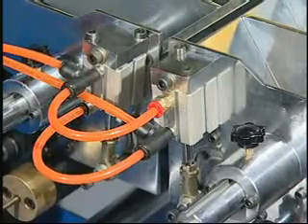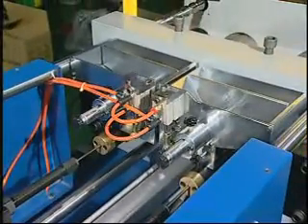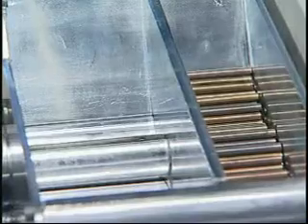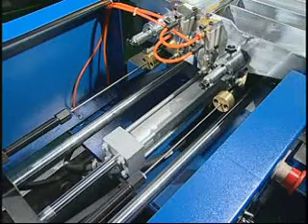Needle ejection system. Fully automatic ejector for production efficiency and free from any danger caused by manual operation. One more ejection system for normal products without needles or pins.